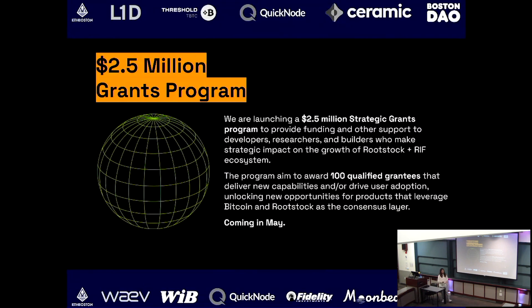One thing the company is doing to accelerate the growth of the Rootstock ecosystem is launching a grants program this year. We're offering very generous rewards — a total of $2.5 million — providing funding and other support to developers, researchers, and builders who can make an impact on Rootstock's growth. We're aiming for 100 qualified grantees who can deliver capabilities or drive user adoption, so more projects can leverage Bitcoin and Rootstock as a consensus layer.